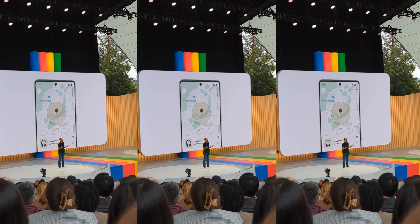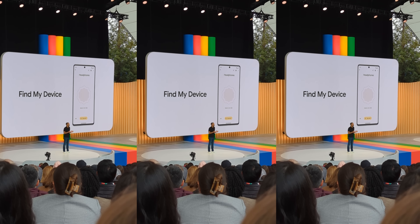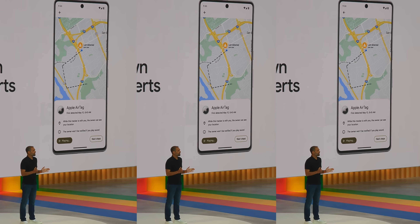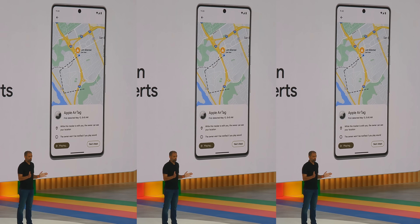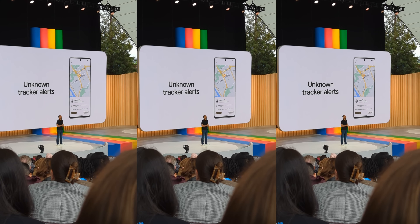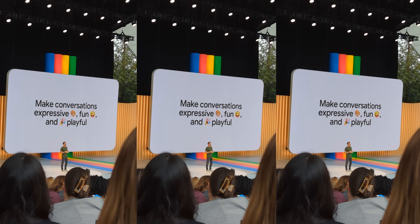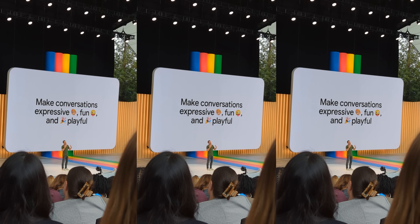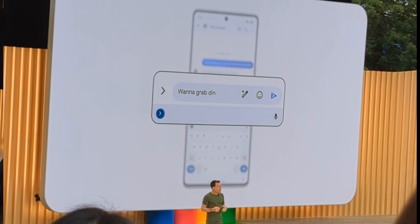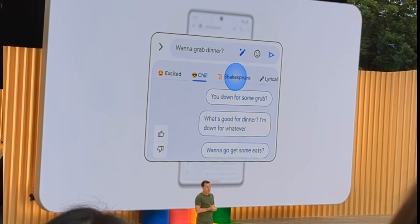New Android things were also announced. Highlights include Find My Device — powered by a network of billions of Android devices around the world. If you leave your earbuds at the gym, other nearby Android devices can help you locate them. There's also a new industry standard published with Apple last week outlining how unknown tracker alerts will work across all smartphones. And Magic Compose — a new feature coming to Google Messages powered by Generative AI that helps you add extra personality to your conversation. Just type your message like you normally would, choose how you want to sound, and Magic Compose will do the rest, giving your messages more positivity, more rhymes, more expressiveness.